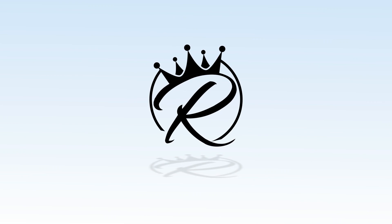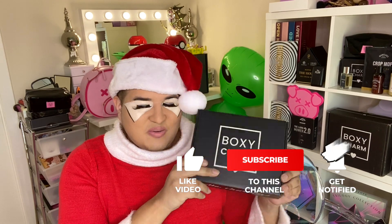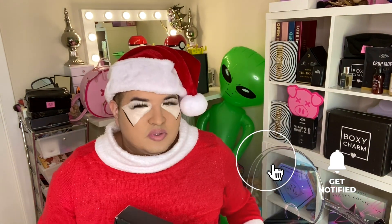What's going on everyone, it's Rich Lux, and in today's video we'll be talking about BoxyCharm. I have two BoxyCharm boxes to go over today.